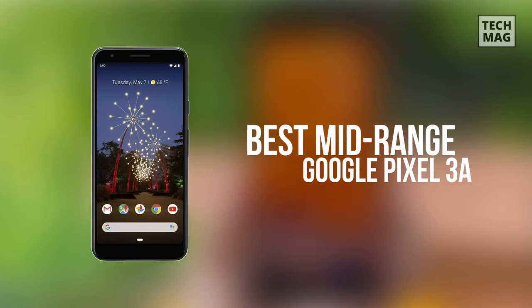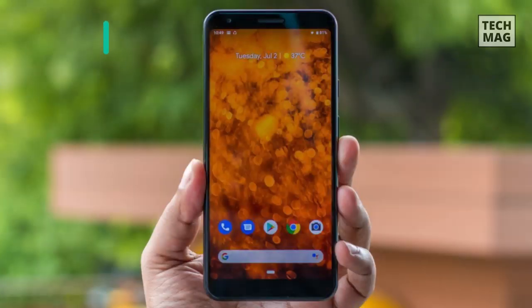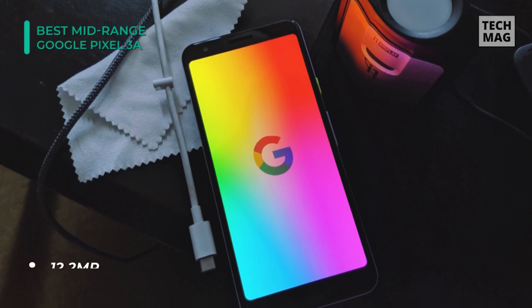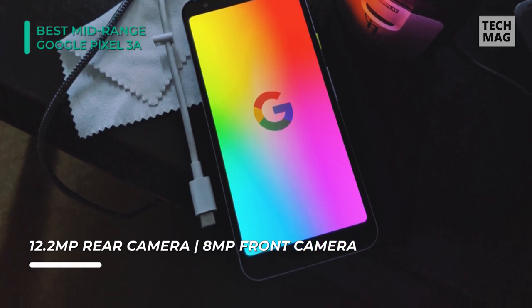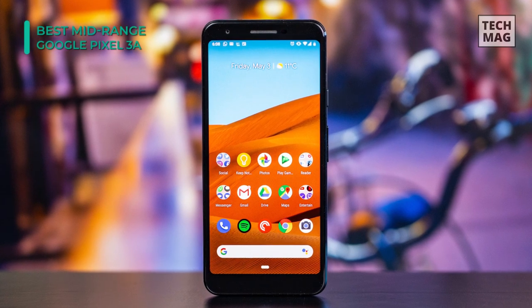The Google Pixel 3a is positioned as an affordable alternative to the Pixel 3. It sports a 5.6-inch OLED display with a Full HD Plus resolution and has three color profiles that help change the output of the display. For the optics, the device features dual rear cameras with a 12.2-megapixel sensor, and there's an 8-megapixel lens at the front which clicks bright selfie pictures that anyone would love to share.